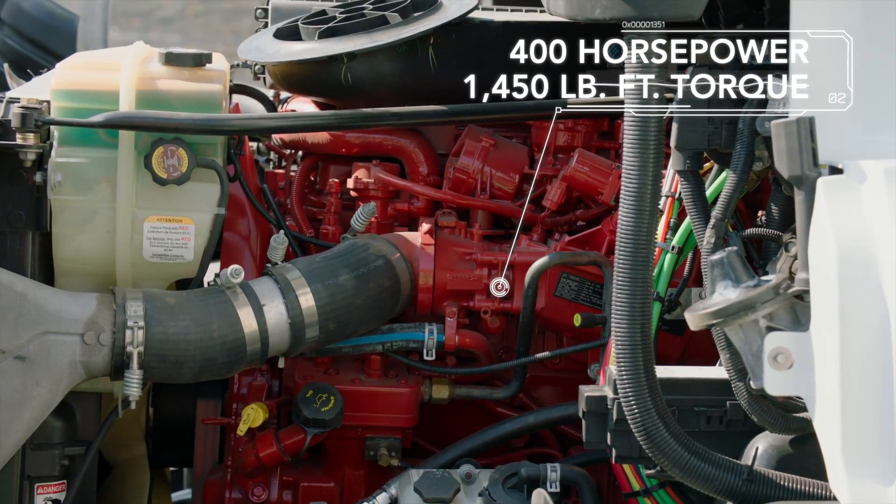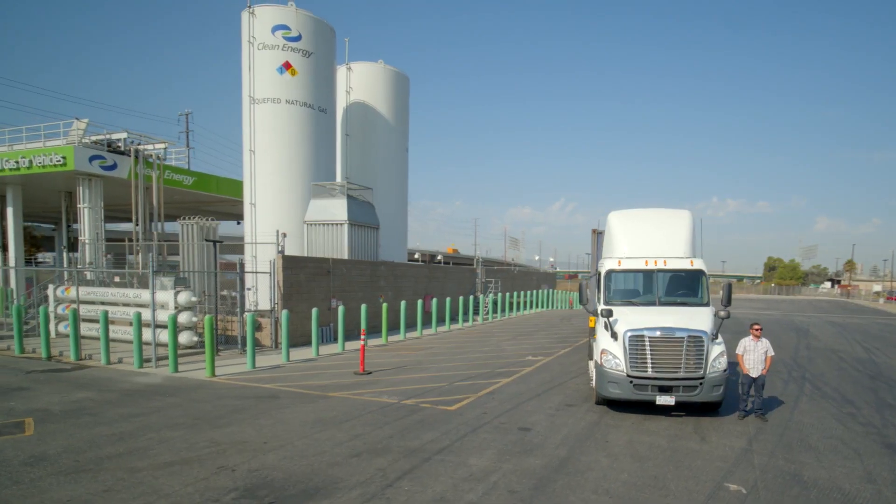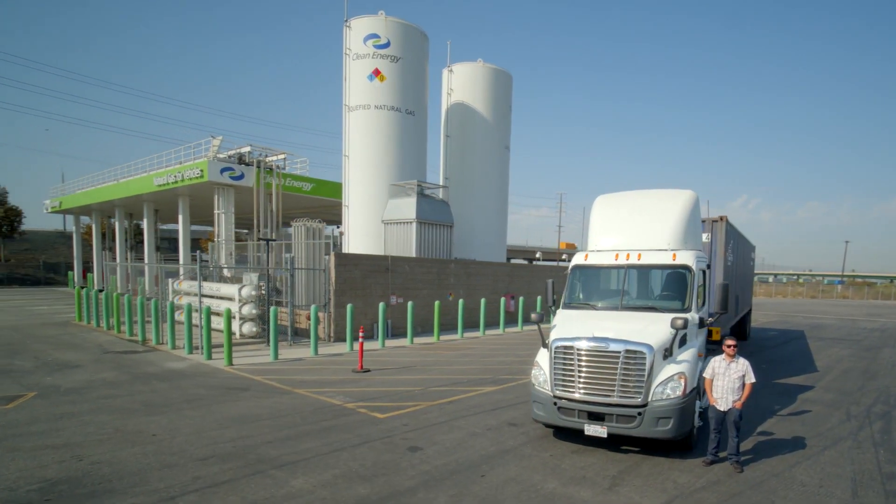This engine's got 400 horsepower, 1,450 foot-pounds of torque. This truck's got potential to revolutionize trucking in LA, but what good is it if it has no power?